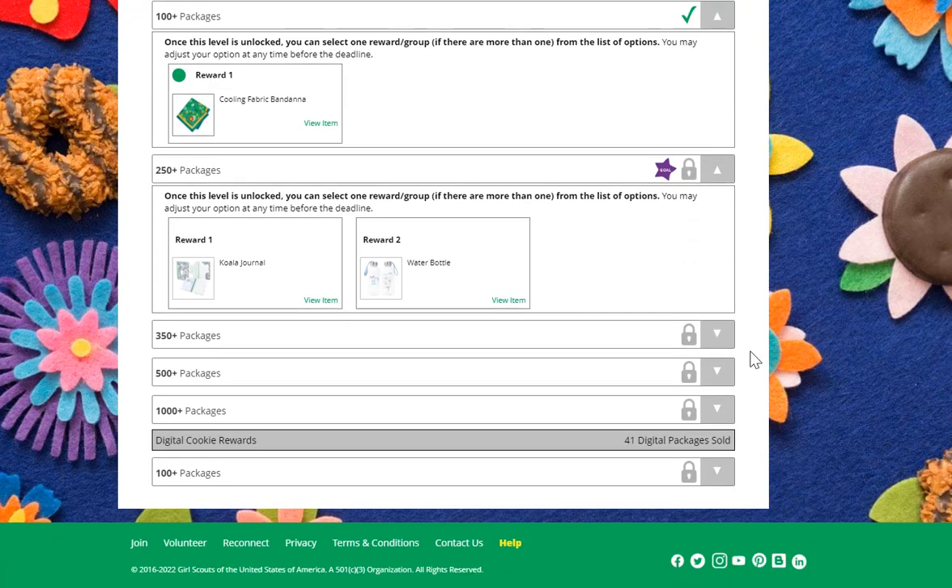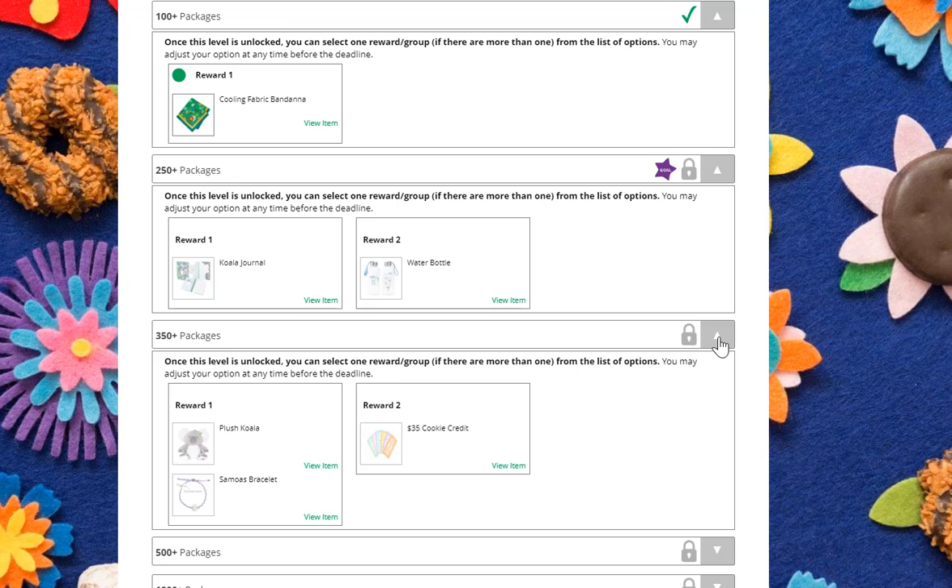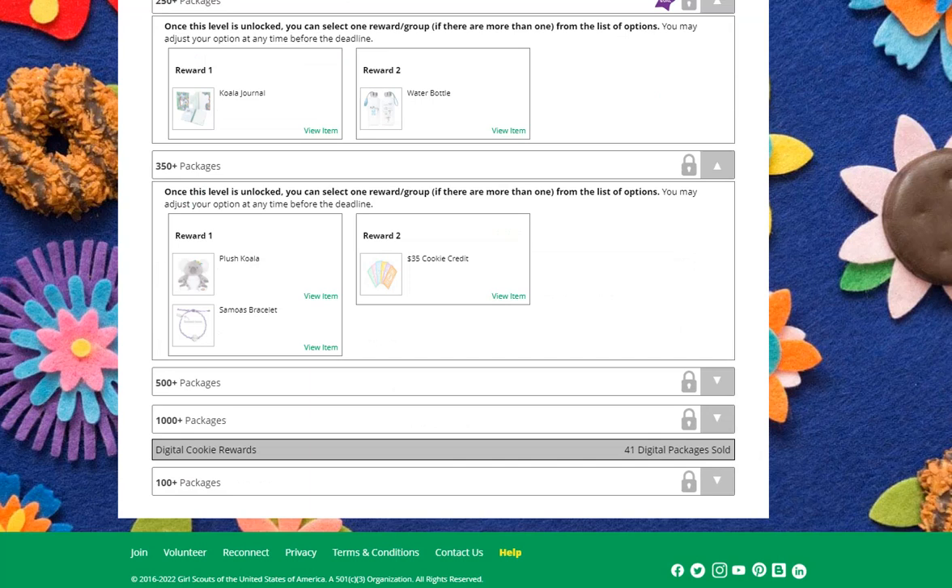As girls go through, they can certainly look and see all the reward options available to them. Hopefully, it will motivate them to want to sell more cookies and earn these great rewards.